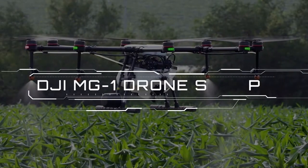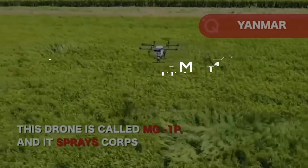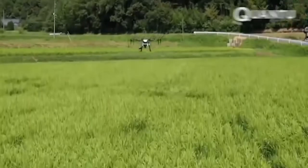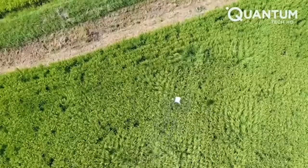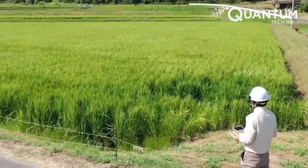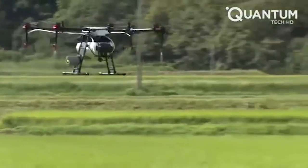Number 8: DJI MG1 Drone Sprayer. The first agriculture drone of DJI, Argus MG1, is an octocopter designed for precision variable rate application of liquid pesticides, fertilizer, and herbicides, bringing new levels of efficiency and manageability to agriculture. The MG1's powerful propulsion system allows the aircraft to carry up to 10 kilograms of liquid payloads, including pesticides and fertilizers. An area of 4,000 to 6,000 square meters can be covered in just 10 minutes, or 40 to 60 times faster than manual spraying operations. The intelligent spraying system automatically adjusts its spray according to the flying speed, so that an even spray is always applied.